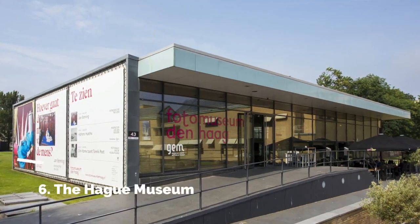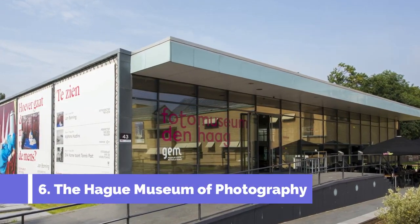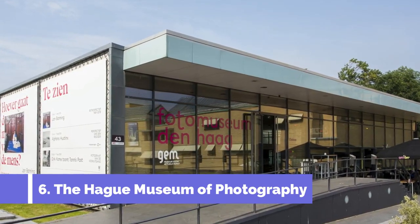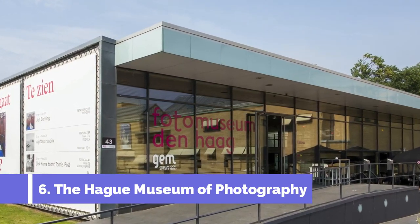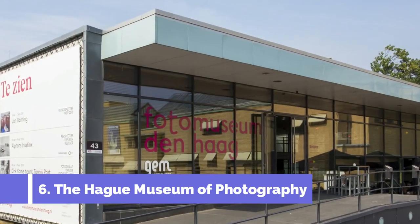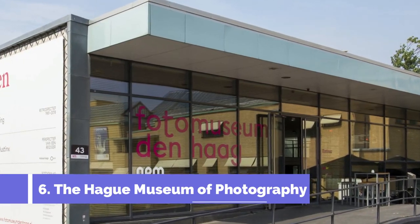Number six: The Hague Museum of Photography. The Hague Museum of Photography, located in the beautiful coastal town of Scheveningen in the Netherlands, is a captivating attraction that should not be missed by photography enthusiasts and art lovers alike. As one of the leading photography museums in Europe, the museum showcases a vast collection of photographic works from both renowned and emerging photographers.